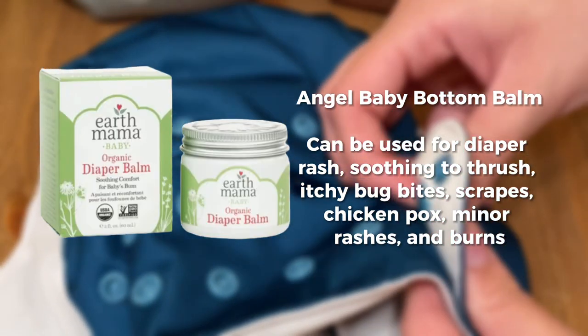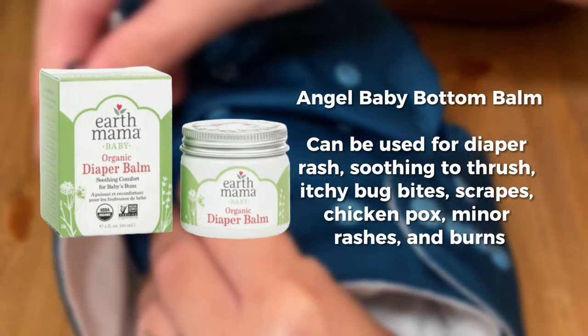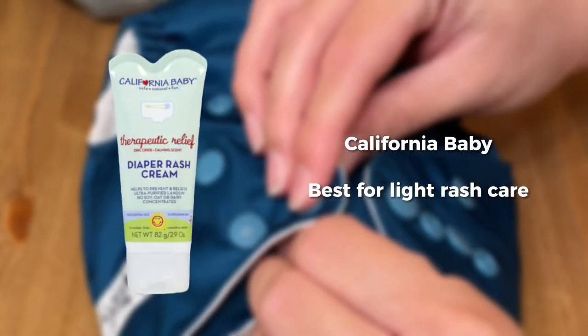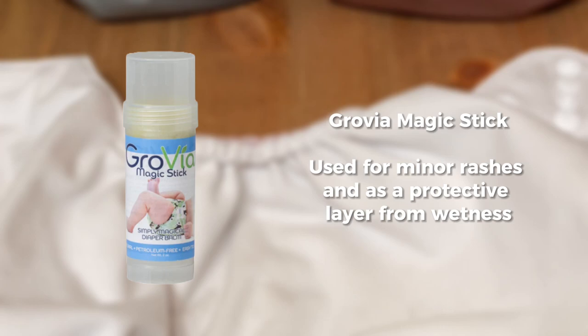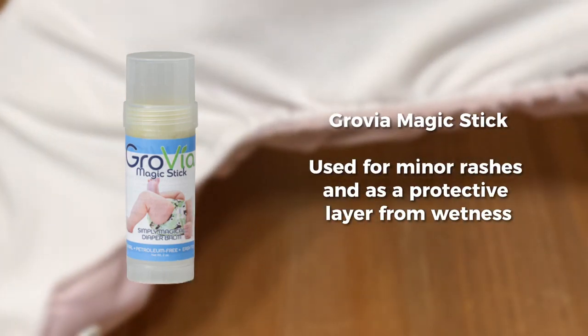Angel Baby Bottom Balm is multi-purpose — it can be used for diaper rash, itchy bug bites, scrapes, rashes, and burns. Next up we have California Baby, which is great for light rash care. CJ's Butter Ointment and Stick is really helpful when you're dealing with eczema and very dry skin. The Grovia Magic Stick is used for minor rashes and also as a protective layer from wetness.